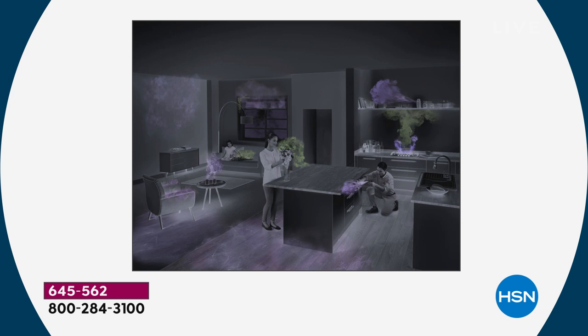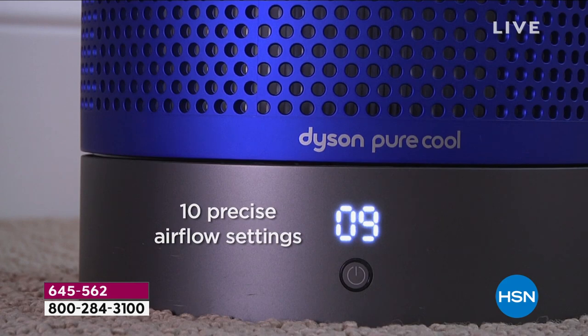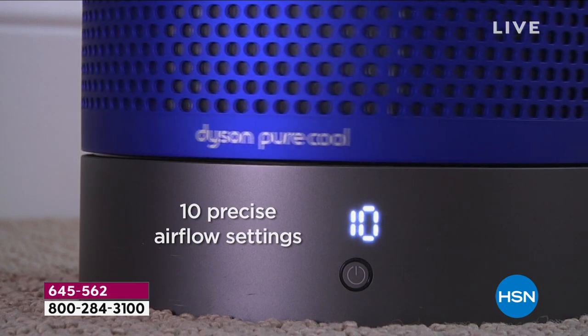With your first anniversary of broadcasting at home, this is something — we are all spending more time in our homes now, which means we're cleaning a little bit more. Let's talk through some of the different features and all these different modes and settings, Gemma.